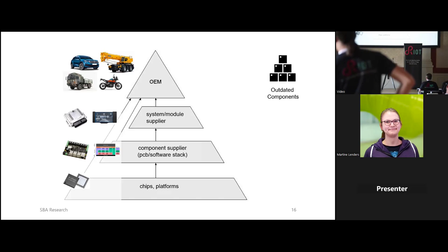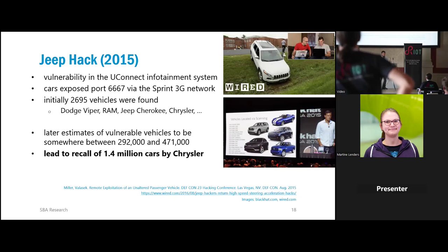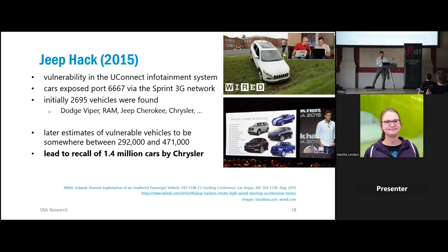Not long after, the Jeep hack came around, which was the blueprint for more or less every attack we see and every talk we hear on the automotive domain. They showed how to remotely attack a car via cellular network, enter the infotainment system, and finally, by overriding a chip, steer the car — which is a huge safety problem.